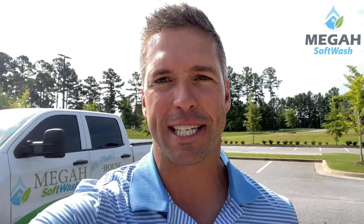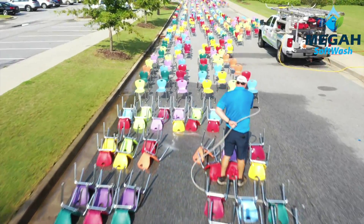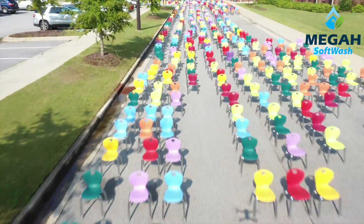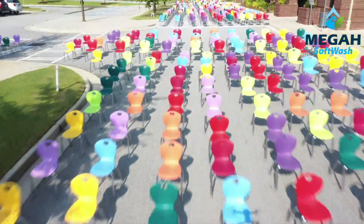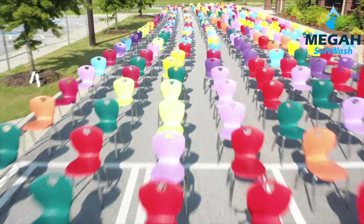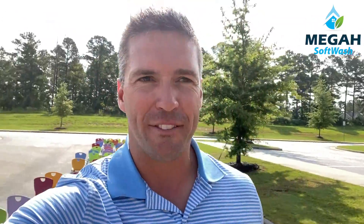Hey guys, what's up? Chase Lord here, Mega Soft Wash. I'm on site with JD Kleiber. Check out this massive project he is doing. Look at all these chairs. So we're at Parkway Elementary School here in Evans, Georgia.